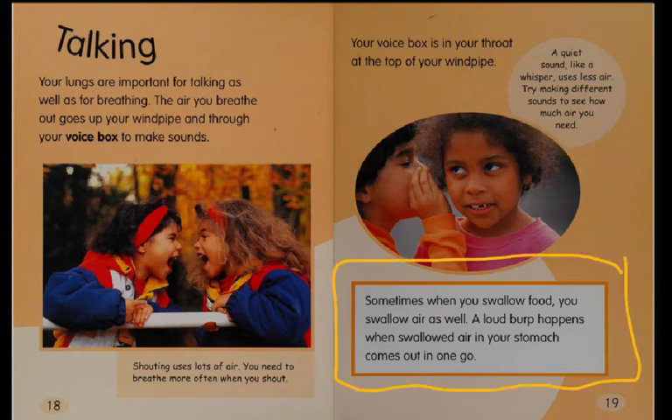Sometimes, when you swallow food, you swallow air as well. A loud burp happens when swallowed air in your stomach comes out in one go — like in the movie Elf.